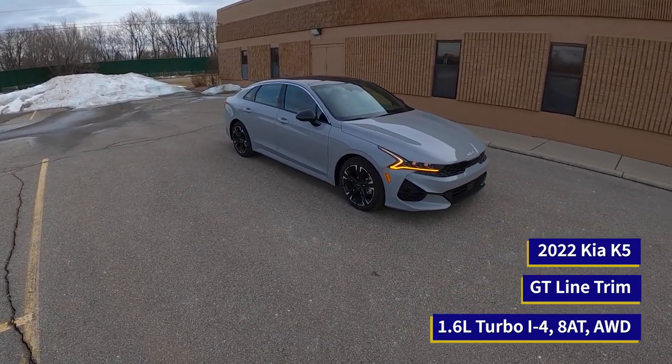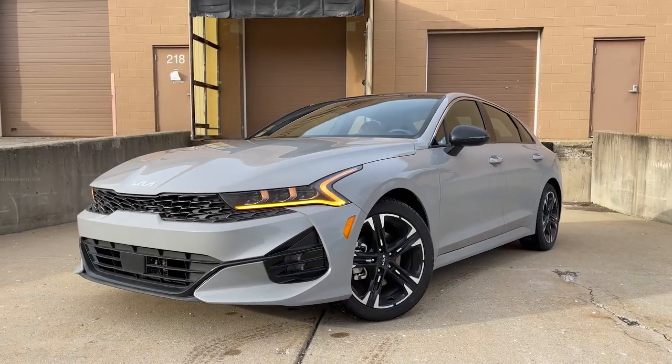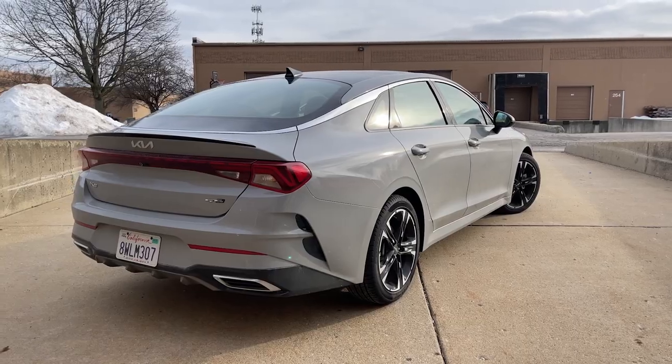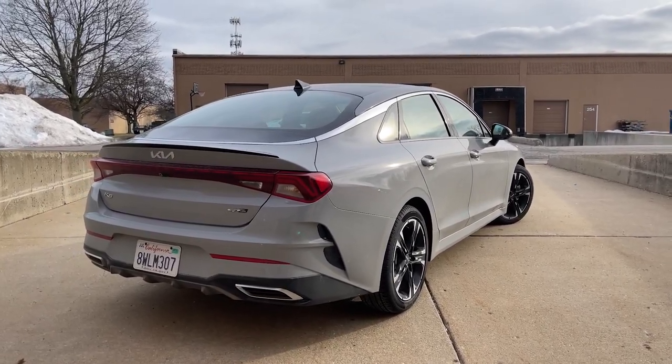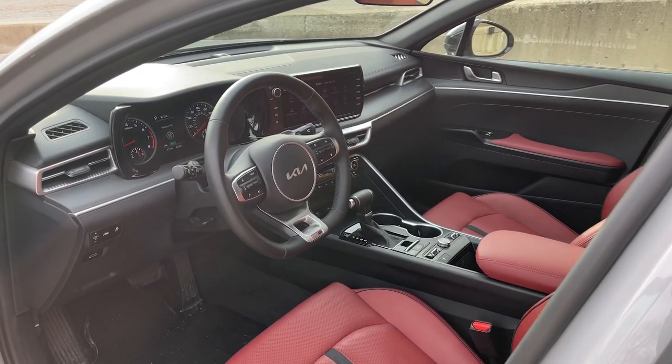Ever since this car came out, I thought that it looked absolutely fabulous. The Kia K5 is Kia's replacement for the Optima, and it was actually called the K5 in other countries before it came over to the U.S., and from every angle I think that this thing just looks absolutely fantastic.